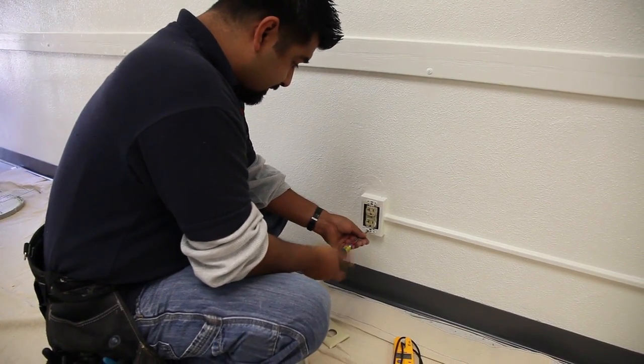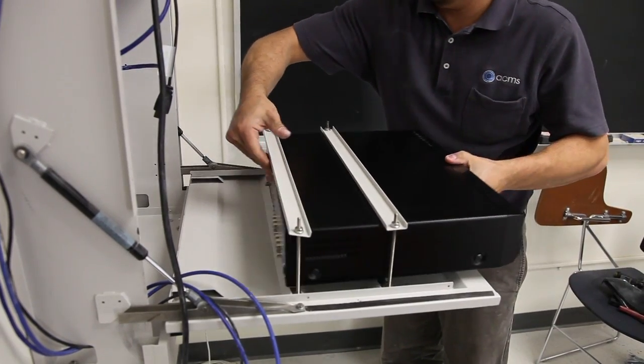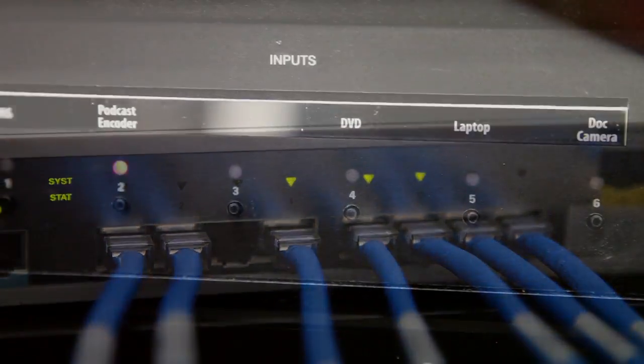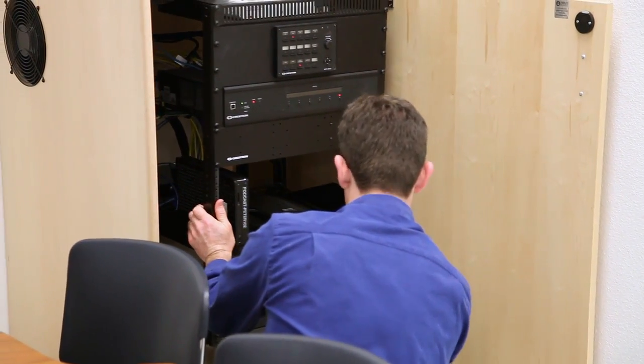Classroom and lecture hall renovations will include technology updates that allow UCSD to keep pace with evolving technology needs.